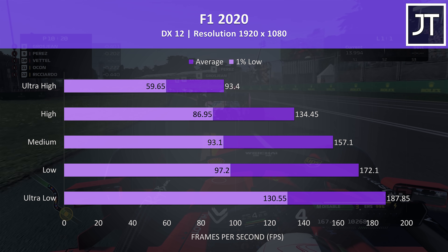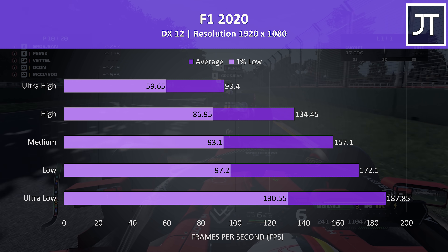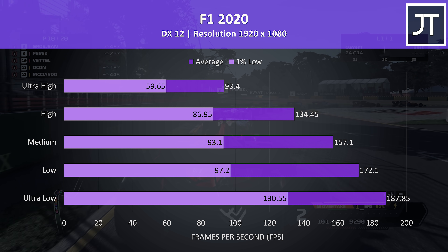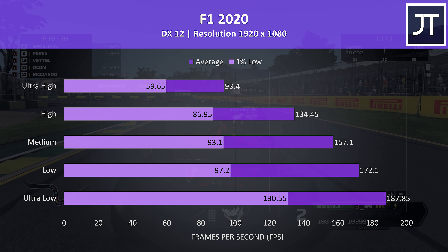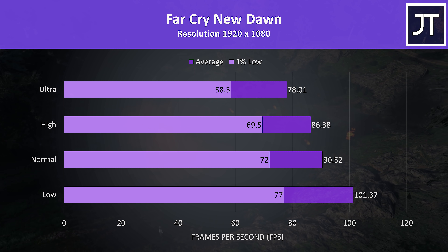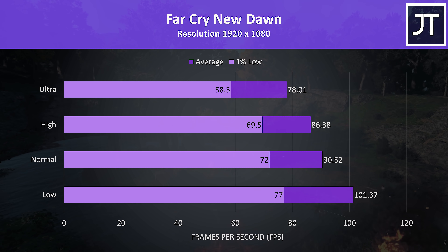I've upgraded to F1 2020 and also moved from DX11 in the older 2019 to DX12. The frame rates seem pretty similar to the old game though, and as was the case in 2019, we can get a fair performance increase by stepping down just one level from max. Far Cry New Dawn was also tested with the game's benchmark — ultra settings was near 60 FPS even for the 1% low, while the average frame rate from low was just able to surpass 100 FPS.